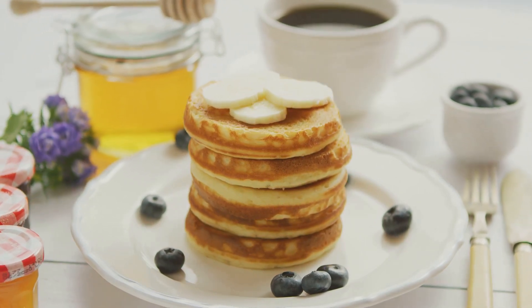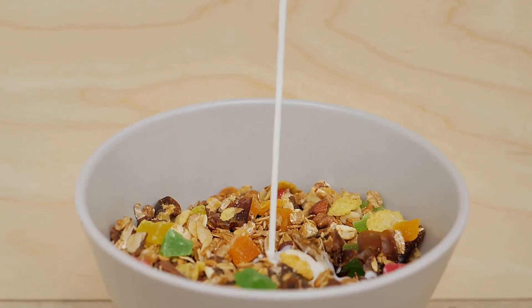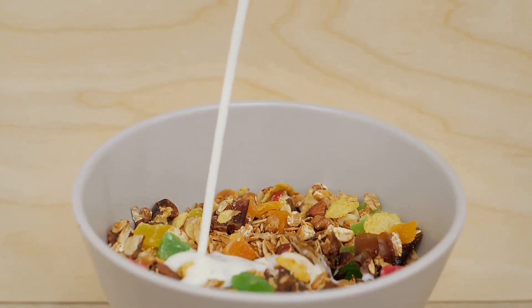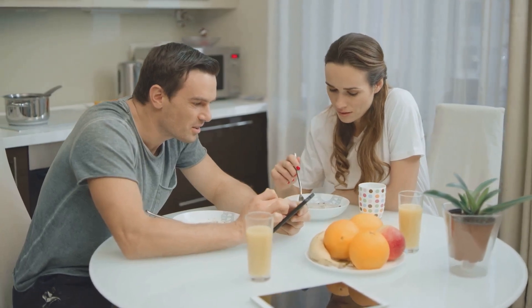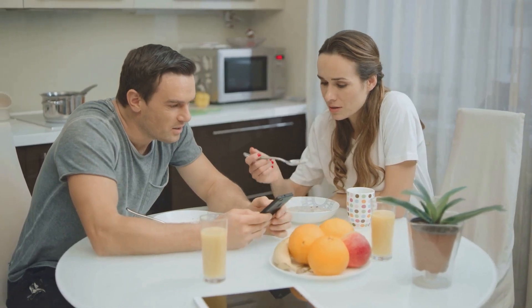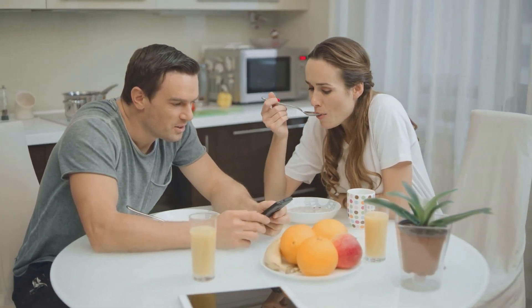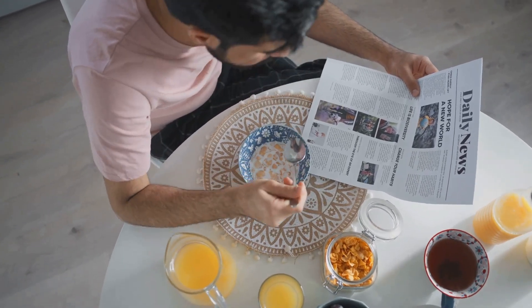Remember, the key to a healthy breakfast lies in variety and balance. Experiment with different ingredients, play with flavours and above all, enjoy the process. After all, a hearty breakfast is the first step towards a day full of energy and positivity. So, the next time the morning rush leaves you perplexed, remember these quick and healthy options — they're sure to make your breakfast game strong and your days even stronger.